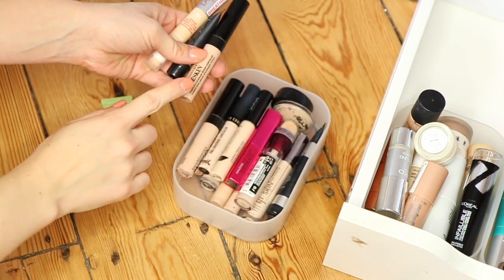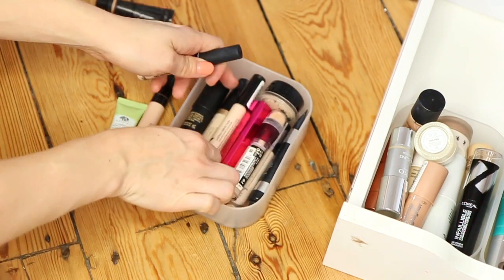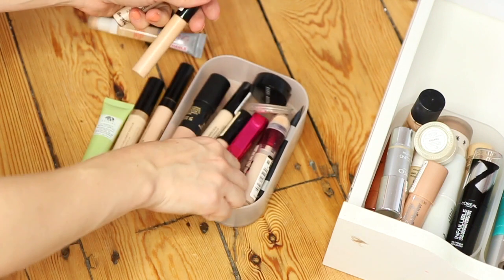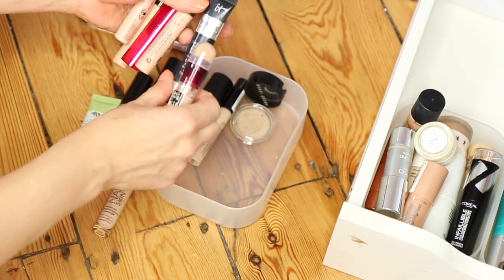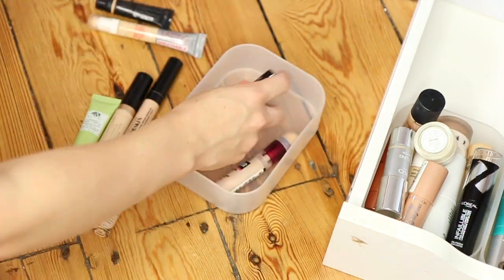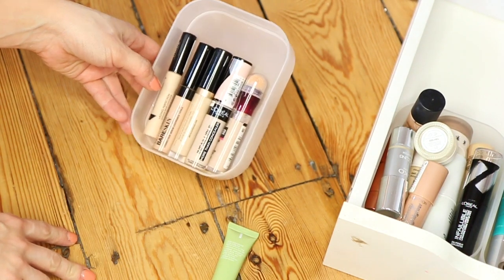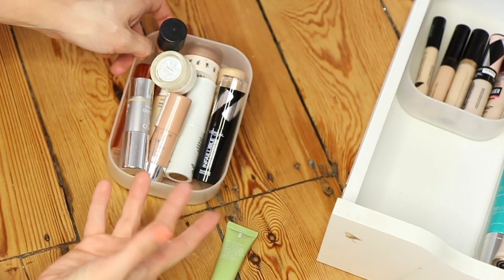Now for the concealer compartment — I can get rid of loads of these because I haven't worn them in a while. There's a new one in here and having too much makeup means I can't see what I've got. There's an old IT Cosmetics Fly-By Under Eye which I can get rid of. These are the concealers I'm left with — that's pretty good.